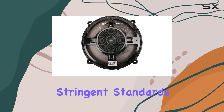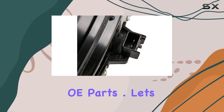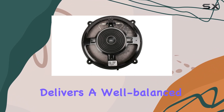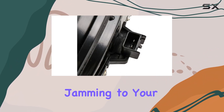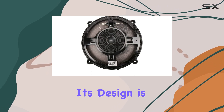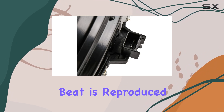Crafted to meet GM's stringent standards, this speaker guarantees the quality, reliability, and durability you expect from OE parts. This coaxial speaker delivers a well-balanced sound output, whether you're jamming to your favorite tunes or catching up on the latest podcast during your commute.